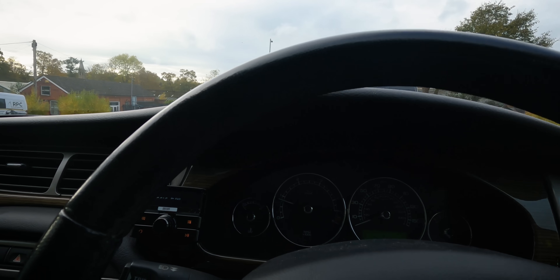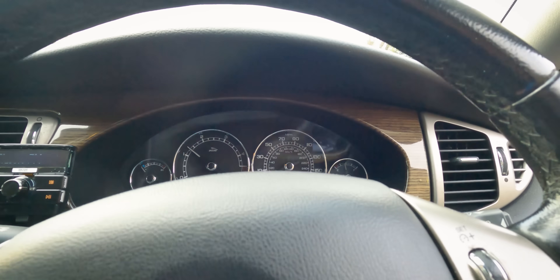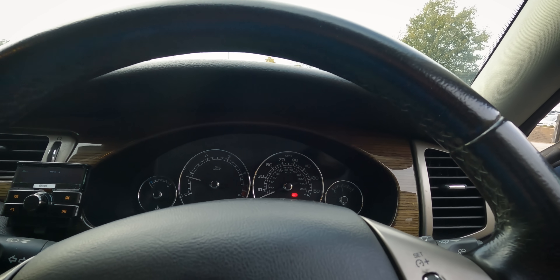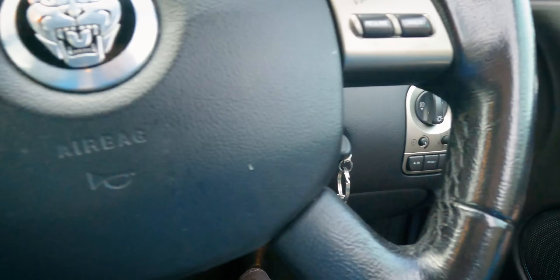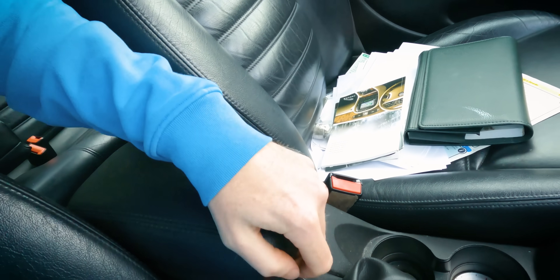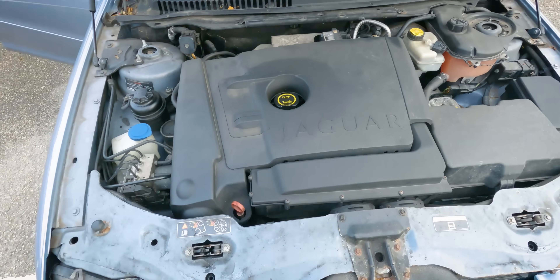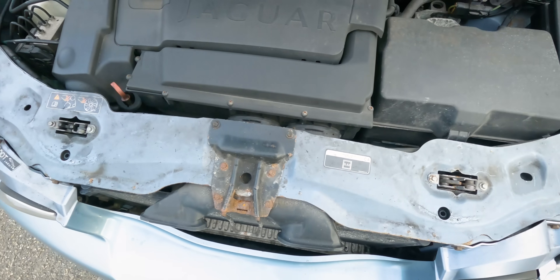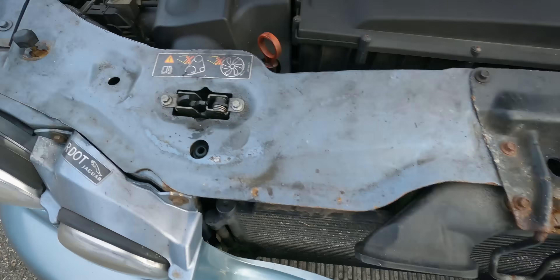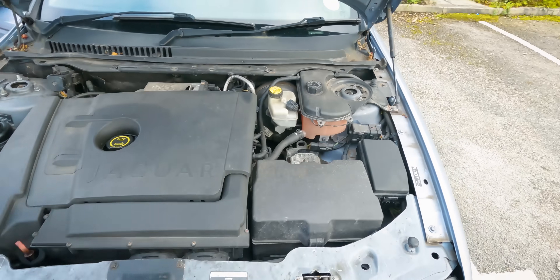This seems to be alright really. With all that history — the new turbo and everything — it's got to be good news. Let me pull it forward. Does need a very good clean though. Not a bad car really. Let's have a look under the bonnet — the old 2.2 litre turbo diesel. It looks very honest under here, needs a good clean. No obvious leaks anywhere, a little bit of corrosion in various places but then it's a nearly 15-year-old car. Shall we drive it and see how it performs?